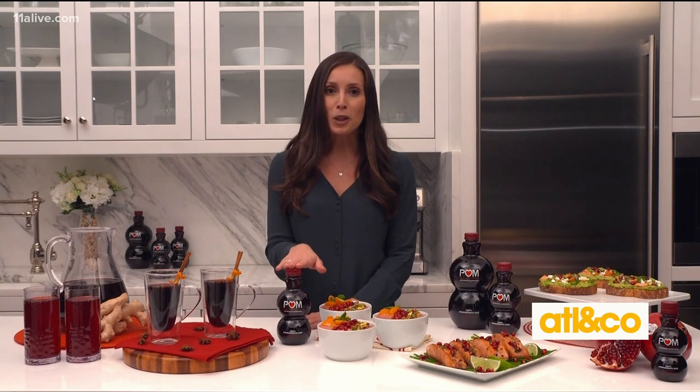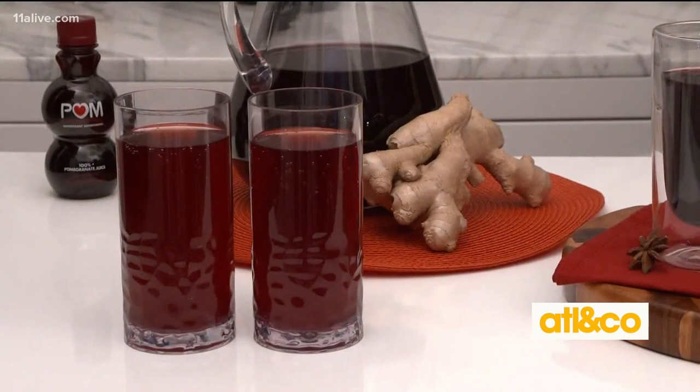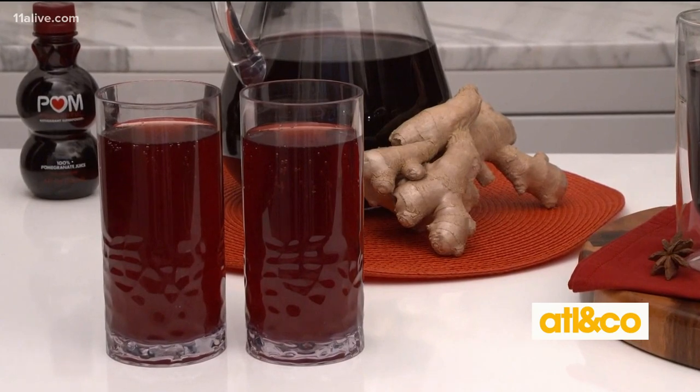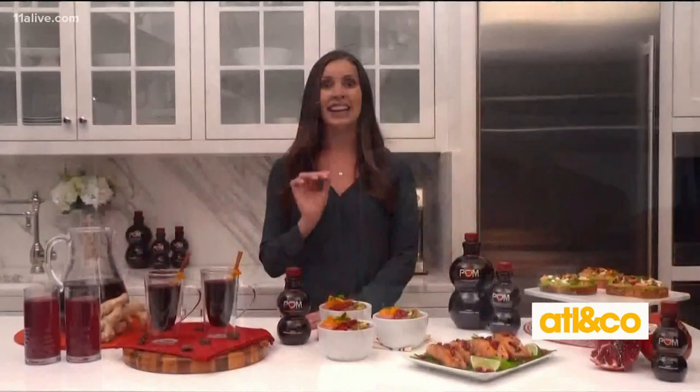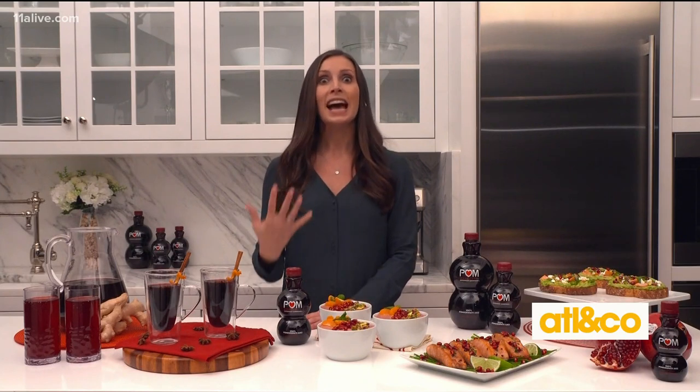You can have it right out of the bottle, or make my POM ginger sports drink by mixing POM with water, some dried ground ginger, a little bit of salt, and then you have an easy, perfect way to hydrate and energize right before exercise or to replenish those things after exercise.